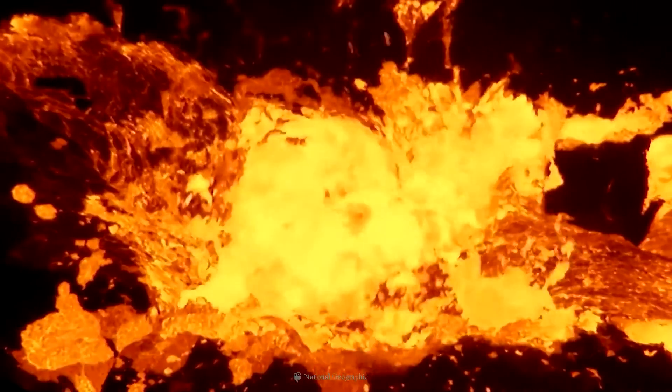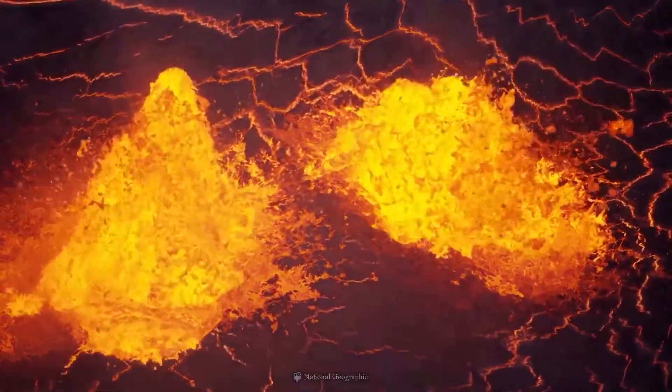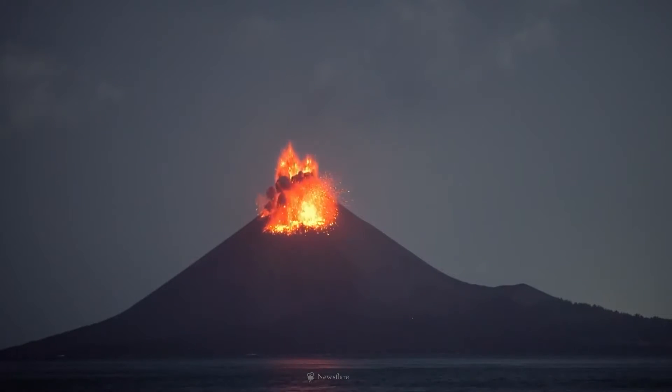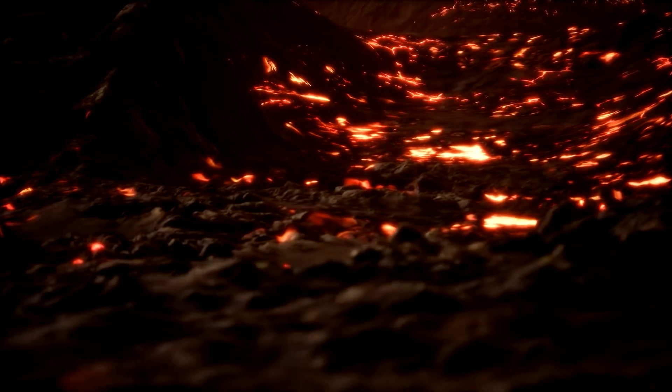If it blasted all out of the ground, that would make Long Valley as cataclysmic as the Yellowstone supervolcano, which last erupted roughly 640,000 years ago and formed its current 35-by-50-mile caldera. So where are the screaming headlines and graphic-rich documentaries?